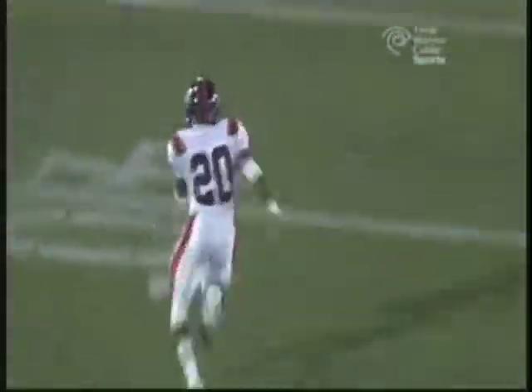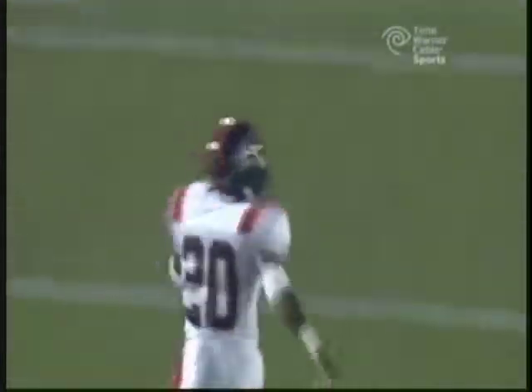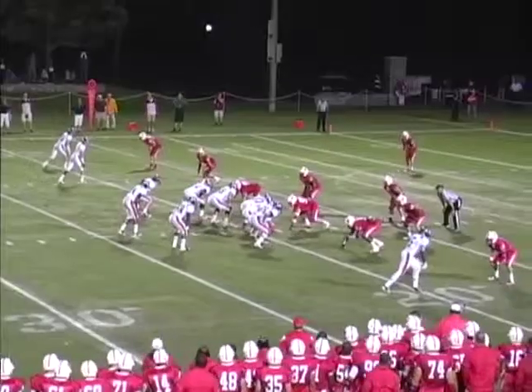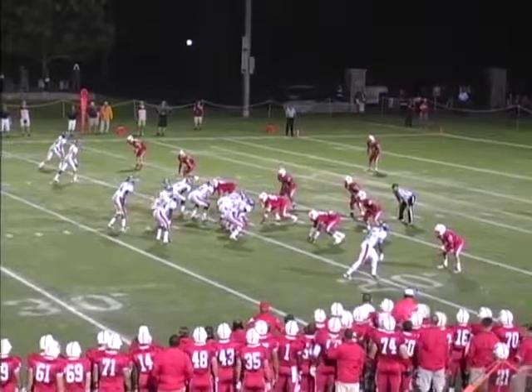He gets the ball taken right away from him — he's got to secure the football better than that. Looney fights back and makes a great stop, so they have to work to get the ball in the end zone. It's a big third down and about seven for Bucknell.